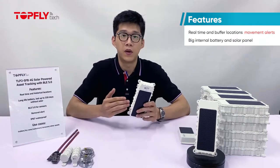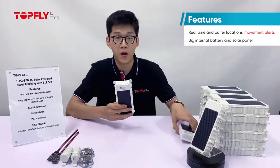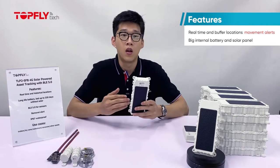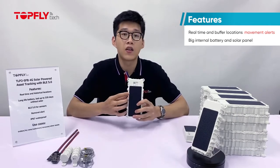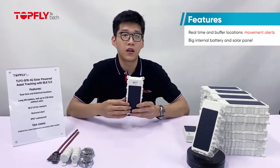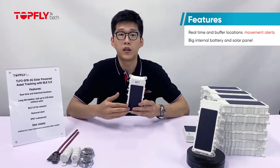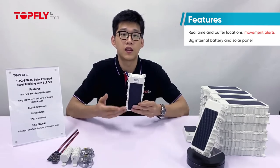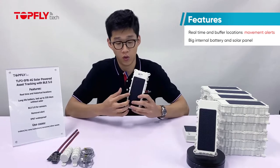Secondly, it has a big internal battery and solar panel. Battery capacity is doubled compared to the first gen. A fully recharged battery can keep it running for up to 320 days without solar charging. Its high-grade solar panel extends the battery life a lot and keeps the tracker powered during the day. When the appropriate reporting interval is set based on your local climate, sun level, and how many hours it moves a day, the battery will never go flat.